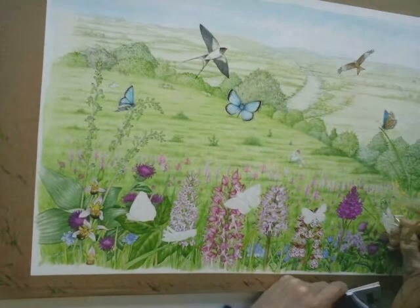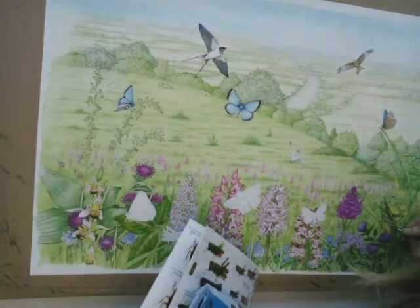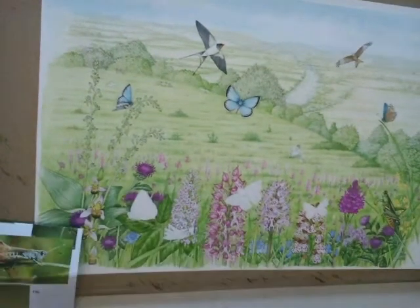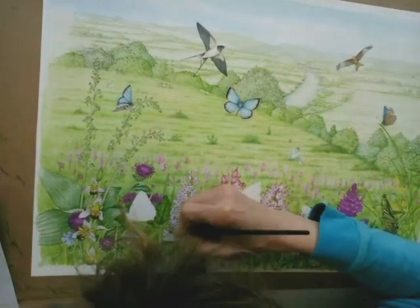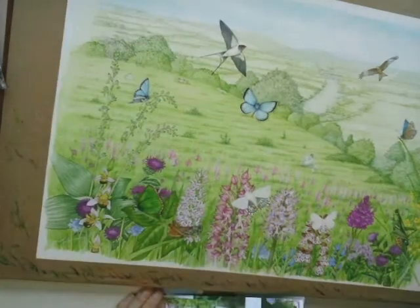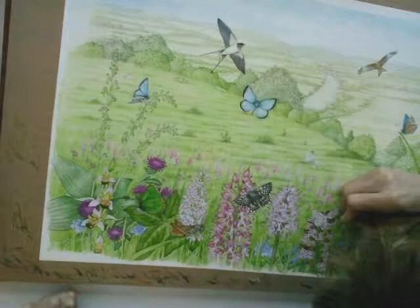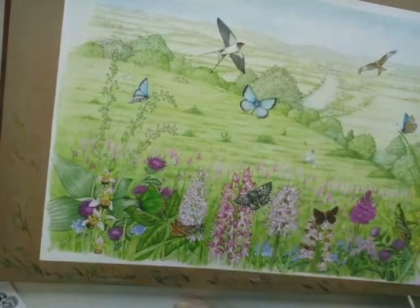Finally these insects get plotted in: the chalk hill blue butterfly and the common blue butterfly, a white striped grasshopper, a rufous grasshopper that's being painted now, the green hairstreak butterfly, a grizzled skipper butterfly, and a brown Argus butterfly.